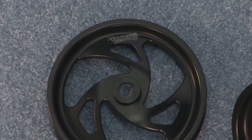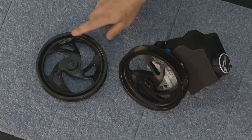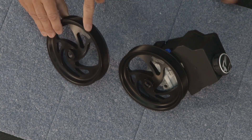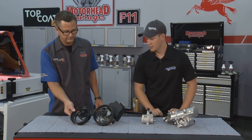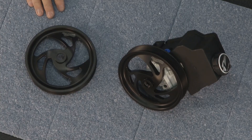So here we've got our billet aluminum power steering pulleys — we have them hard anodized black, and then we use the AP Laser to brand them. We've got our logo on here. We machine all those in-house and we do the laser etching in-house as well, to provide our customers with the best possible quality.